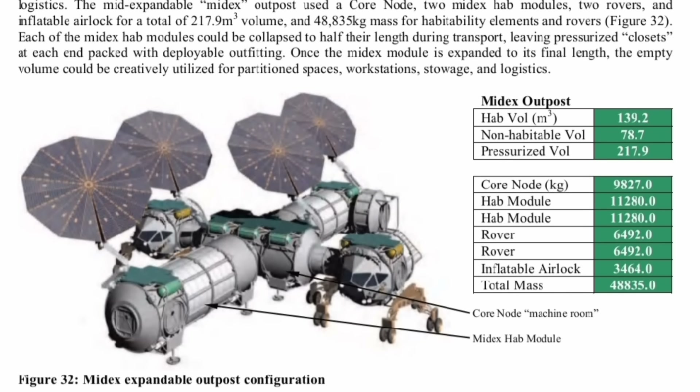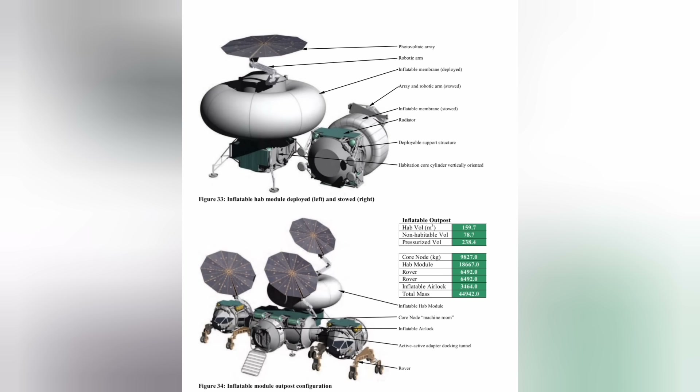They also have the Mid-X Outpost, which contains a core node and also two habitation modules and two rovers and an inflatable airlock, for a total of 217.9 cubic meters of pressurized volume, about 140 of those being habitable. That's a much better ratio. It gets even better if you use inflatable modules — you can have 238.4 cubic meters of pressurized volume, with 159.7 cubic meters of that being habitable. That is by far the biggest base, and we are designing those sorts of inflatable modules right now, so they could definitely be integrated into this solution.